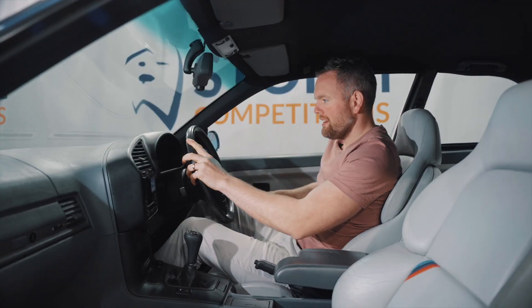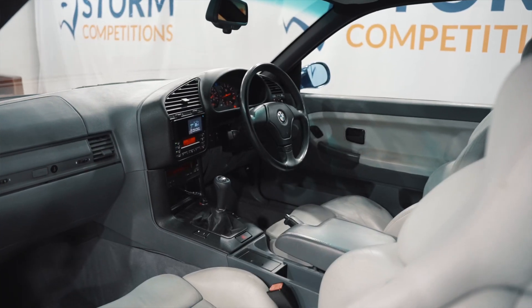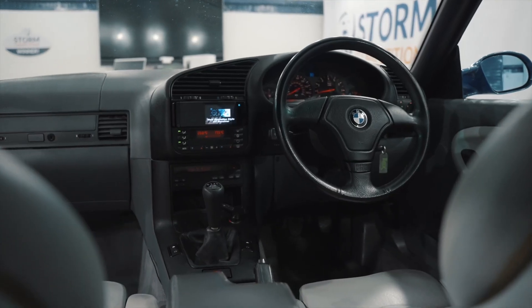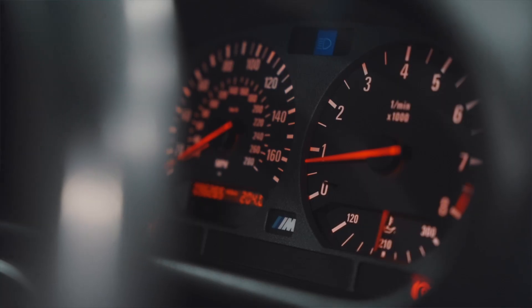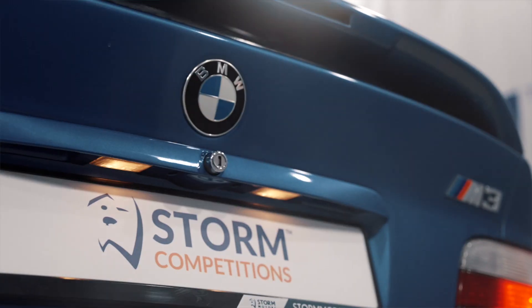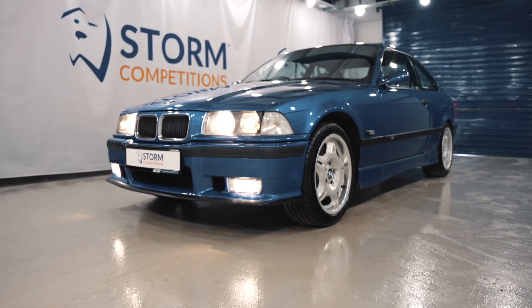Wow, this M3 is a different level of cool — beautiful condition for the year. Cracking gray leather interior, super comfortable. It's got a six-speed gearbox and a 3.2 six-cylinder 320 brake horsepower engine, so when you put the foot down this thing really flies. It's a blast from the past and you can win it for only seven quid — you really don't see many of these, so don't miss out on this genuine collector's item.